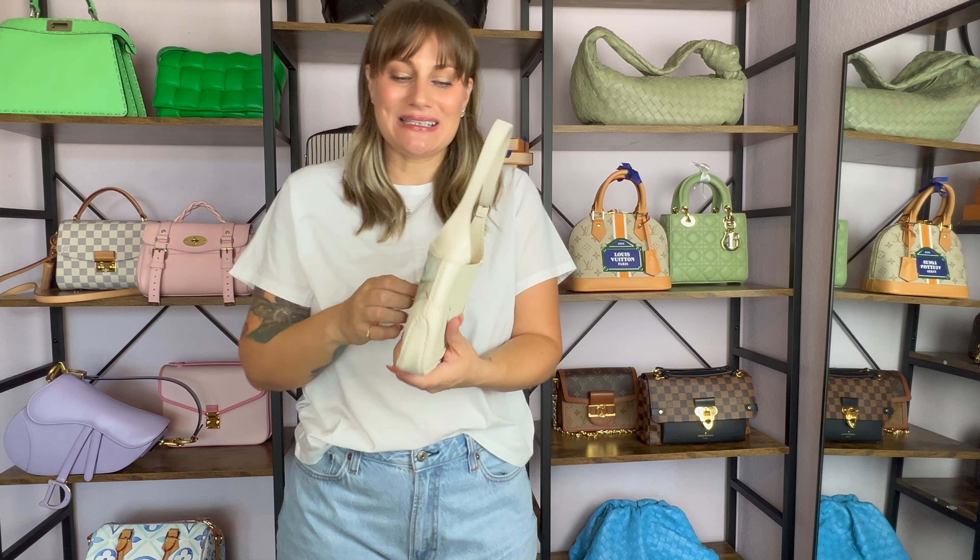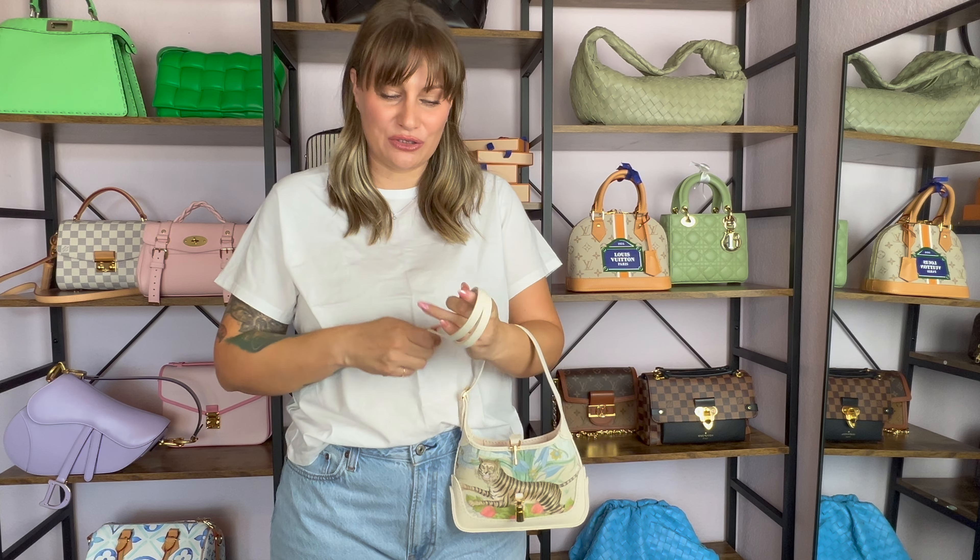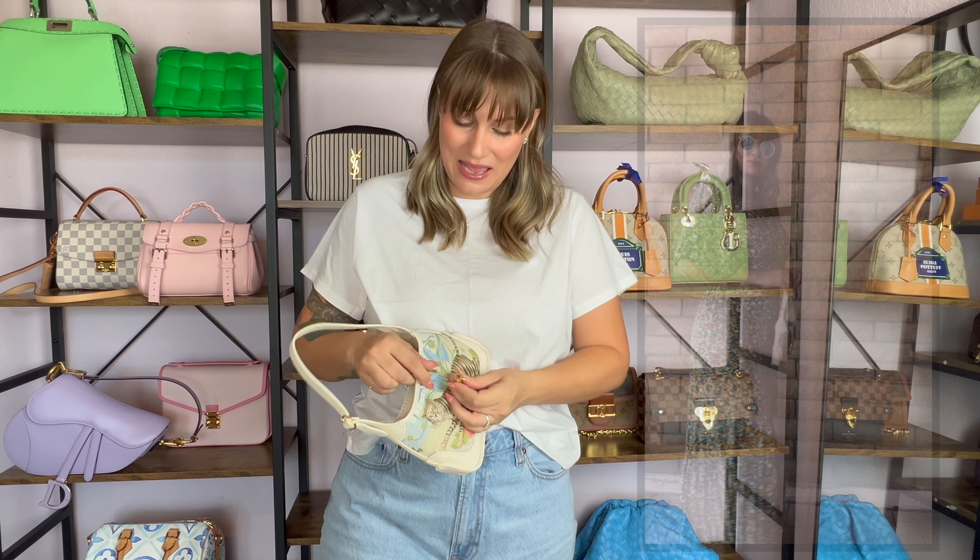You can carry it as a top handle, which is how I prefer, or on your shoulder with the shoulder strap. The strap is not removable and not adjustable, which is such a bummer because the shoulder strap is really uncomfortable, so I don't foresee myself ever using it. You can also do crossbody but then the tabs are up high, so I just carry it as a top handle. It also comes with an insert you can take out which makes the bag lighter. It's a little heavy because it has so much leather, but removing the insert helps.